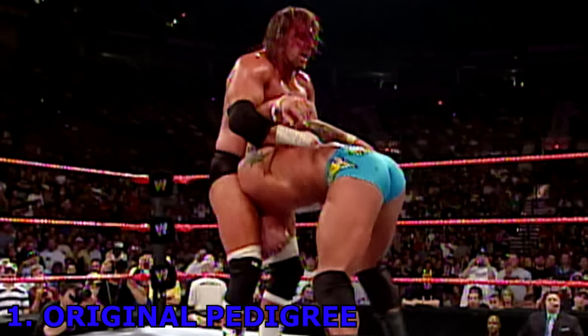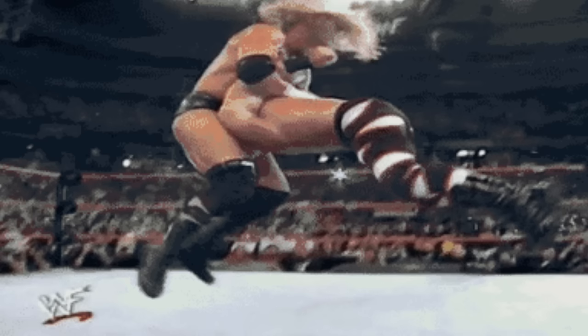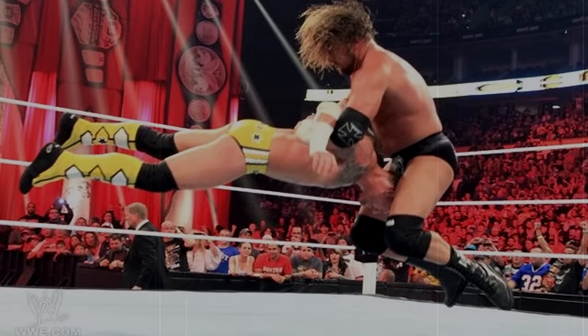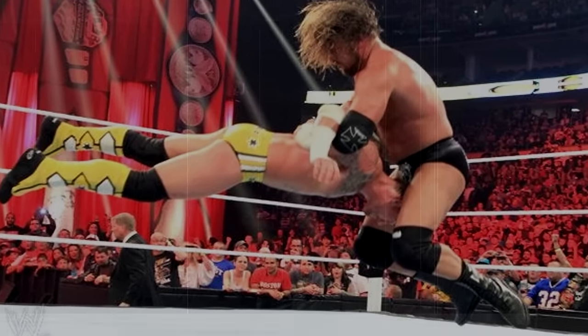Number 1 – Original Pedigree. The Pedigree is the finisher used by the current WWE World Heavyweight Champion Triple H. It is a legitimately dangerous move as it drives a wrestler face-first into the mat whilst hooking the arms to prevent them from cushioning the blow. One mistake could be the difference between performing this move correctly and causing serious injury.